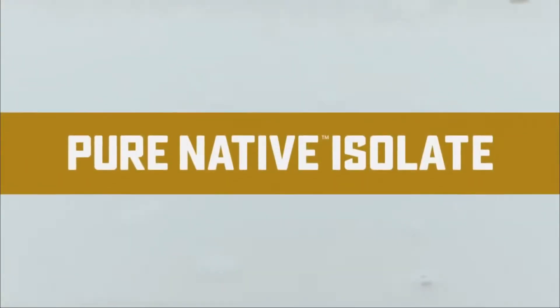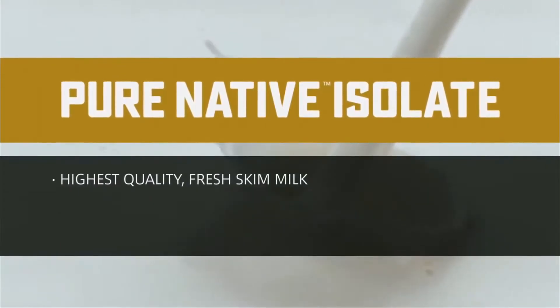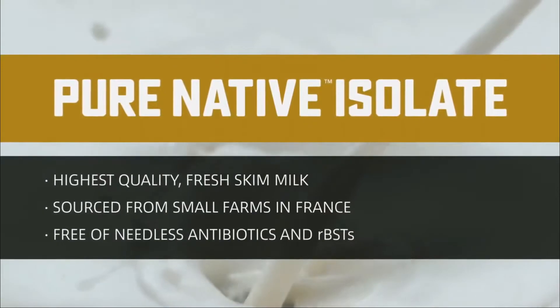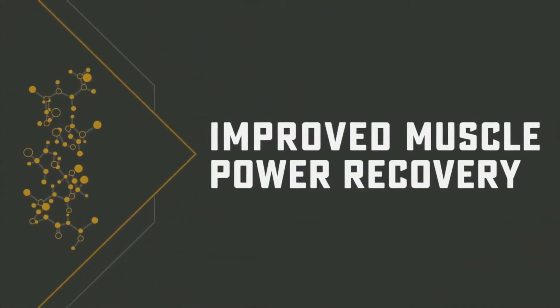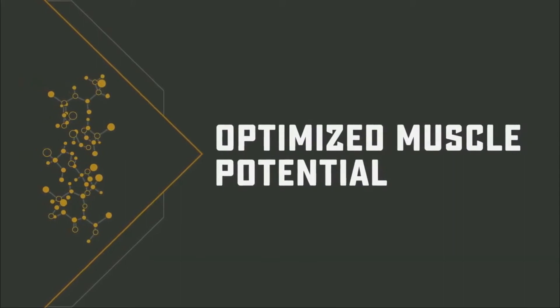Our Pure Native Isolate begins with a single ingredient: only the highest quality freshest skim milk, sourced from small farms in France that raise cattle free of antibiotics and RBST. The protein extracted from pure quality milk is the beginning of improved muscle recovery, increased muscle performance and optimized muscle potential.